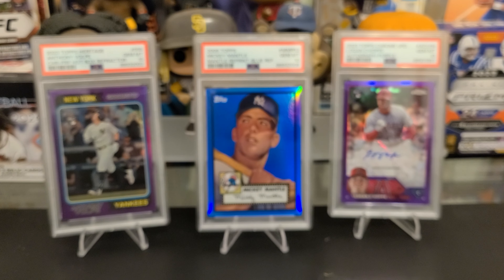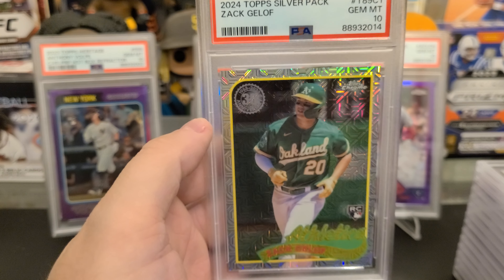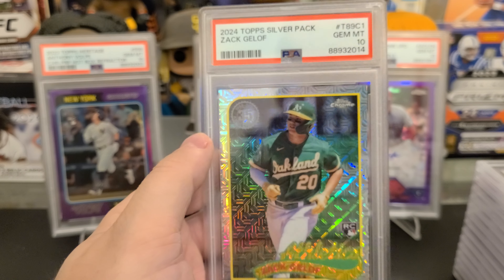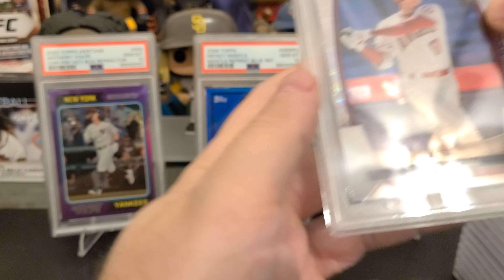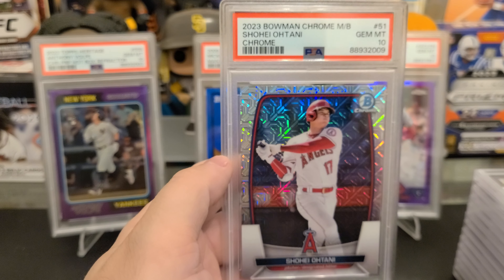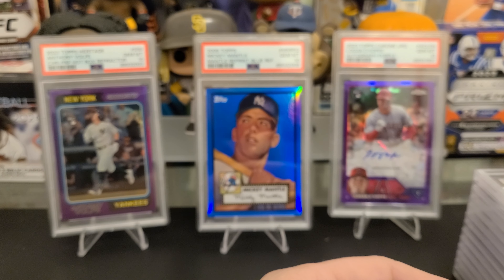Nolan Schanuel got the PSA 10 on the Holiday Foil. Shohei Ohtani — this is the pitching Japanese card. Got a 9. I was hoping to get a 10, obviously. Logo Nahapi Purple Auto got the 10. This thing looked beautiful.